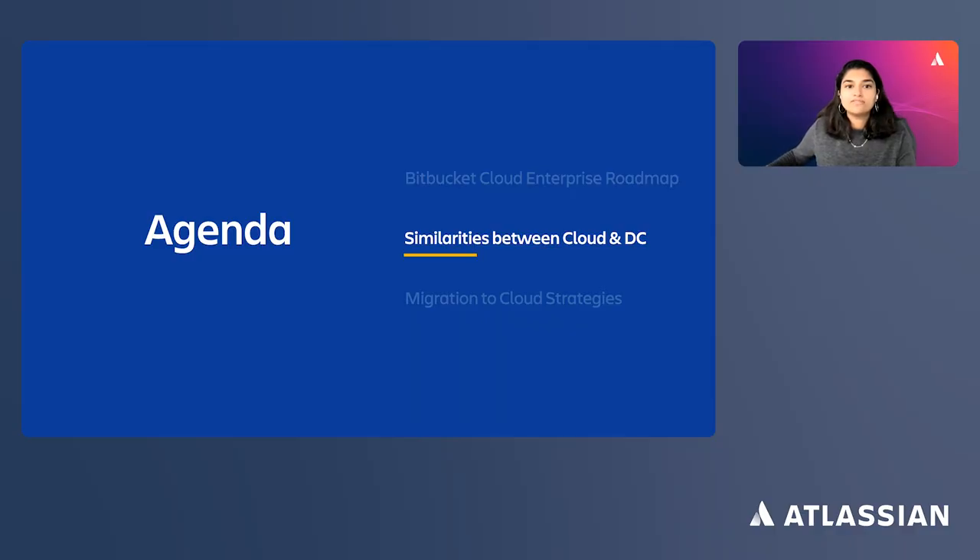Second, we know that most of our customers choose cloud because managing infrastructure in-house is hard. We want you to know that Atlassian's cloud platform is built for reliability, scale, and performance. We do the hard work to make sure that your code and data are safe in the cloud. We'll give you an overview of how we keep your data secure and the controls available to you to manage access internally.